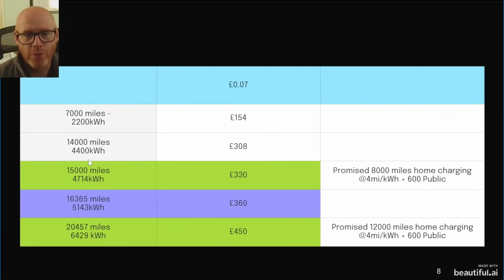At 14,000 miles you would require 4,400 kilowatt hours, which would be £308. These figures are colour-coded in orange and purple for a reason. The £330 figure is if you're on the lower tier of OVO's charge pack going live on the 4th of November — they promise 8,000 miles of home charging at 4 miles per kilowatt hour, plus 600 public miles. But for that same £330 per year, at their base rate of 7p/kWh pay-as-you-go, you could actually get 15,000 miles of home charging instead of just 8,000.